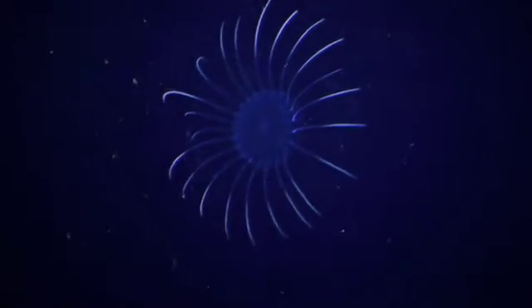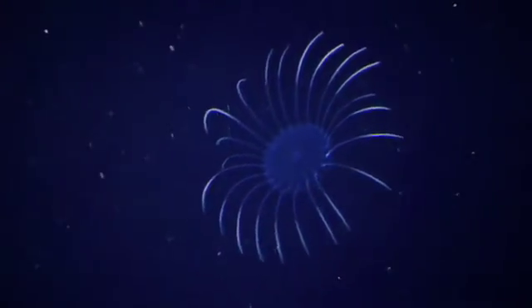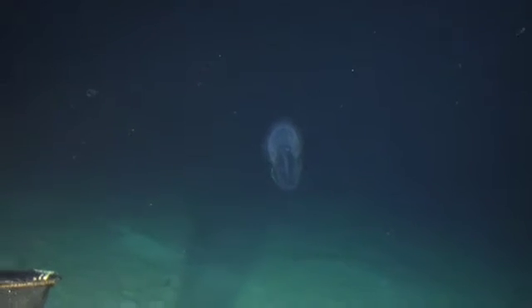Now as we travel deeper, we started to see more plankton and more jellyfish. We're in the layer called the deep scattering layer. It's called that because of the way it scatters back sonar.